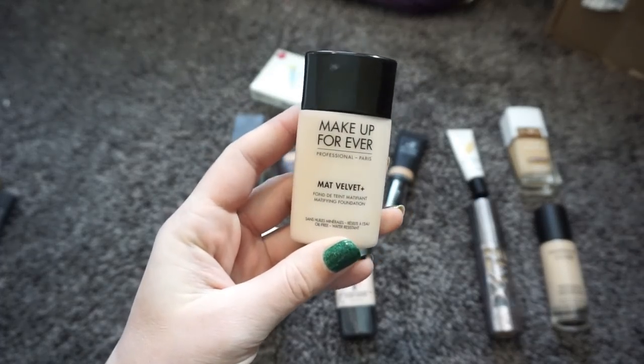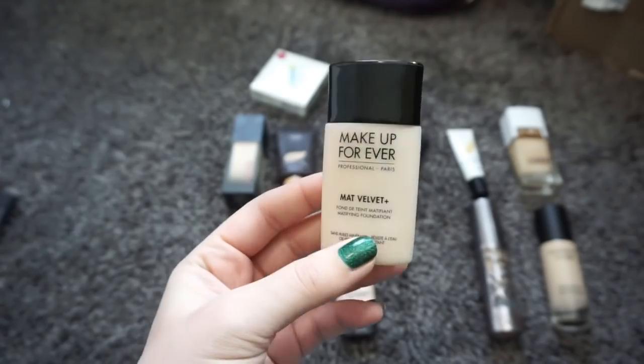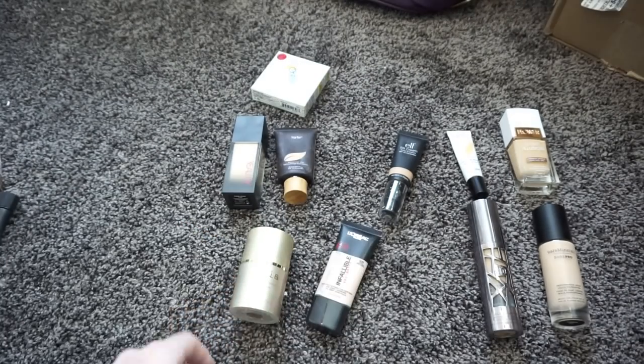This is the Make Up For Ever Matte Velvet Plus Foundation — it's a really really good foundation, but I'm just not oily anymore, so this ends up looking too matte on my face. Sadly I'm going to pass this one along and learn from my mistakes.